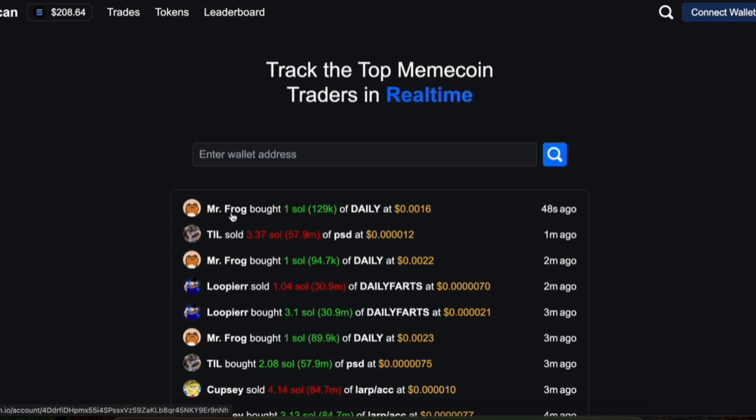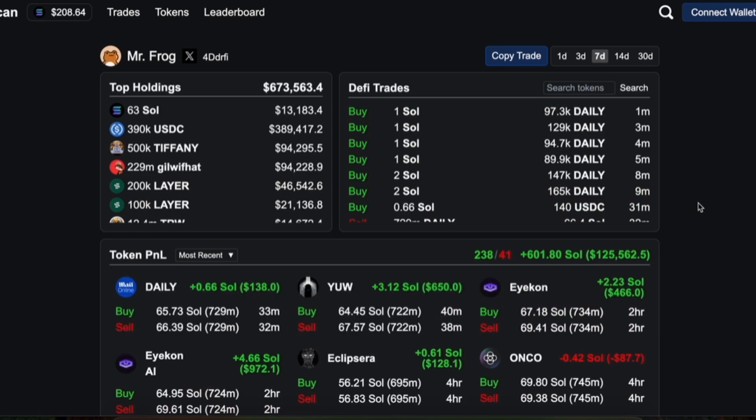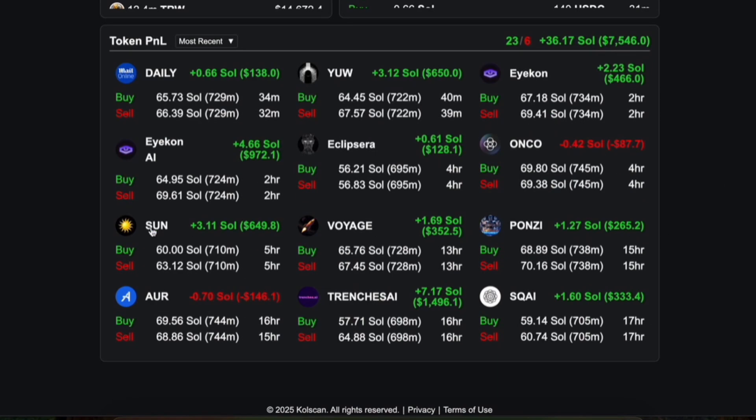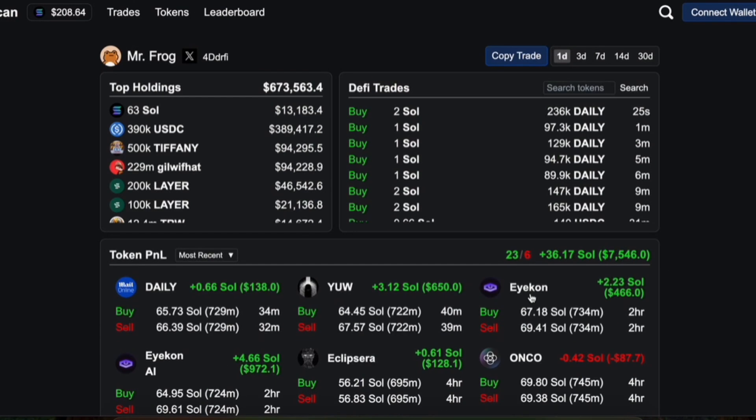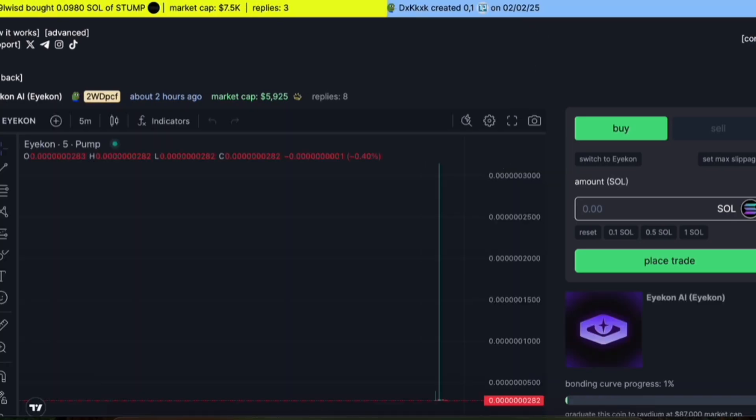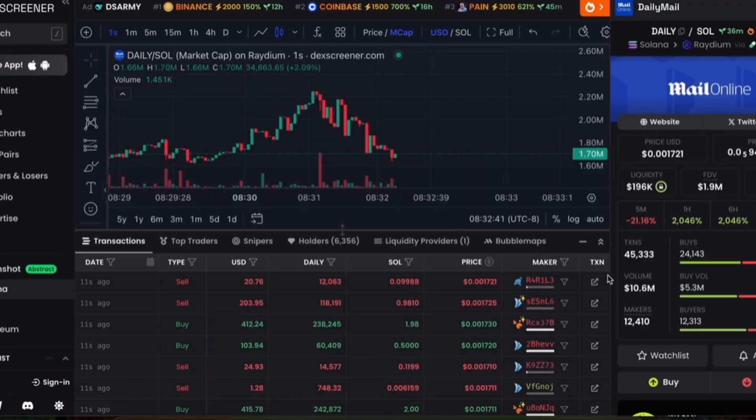If you click the name of the trader, you'll be able to see a better breakdown. And you can filter here between 1 day, 7 day, 30 day. Let's just look at the 1 day right now because meme coins move very quickly. And here's just a list of all the tokens that they recently purchased. You can click each, and when you click into them, it'll open up over here on PumpFun or on DexScreener, depending if it has bonded yet.